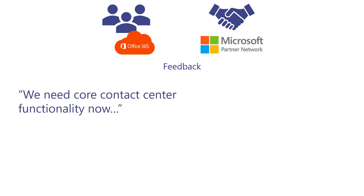Some of the feedback we're getting from Office 365 users and Microsoft partners is that we need core functionality like wallboards and live agent activity and abandoned call reports to start planning for migration now.